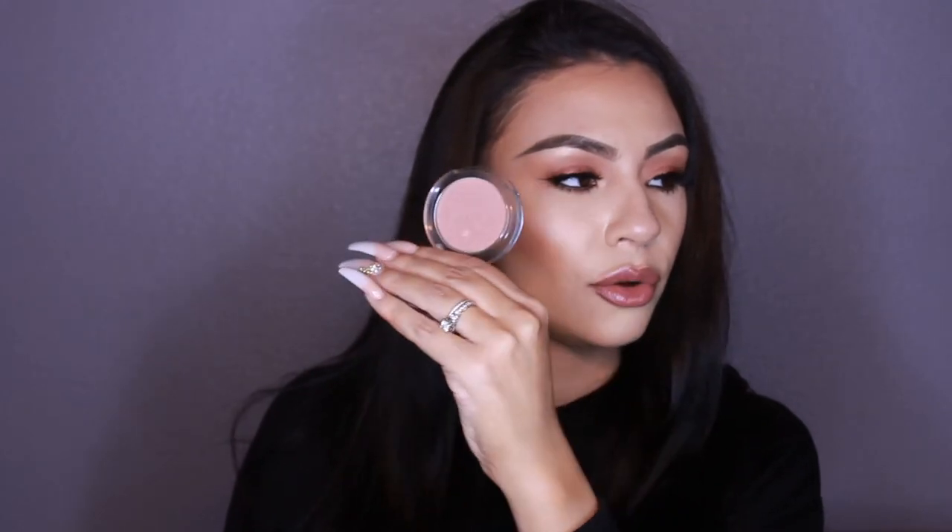Another blush I want to mention is the Boxsome Wonderless Blush. This blush literally just melts into the skin — it's so pretty. It looks like it has shimmer but when you lay it down, it melts right into your foundation. It's such a beautiful formula. I have other colors too, but this one is my favorite shade.